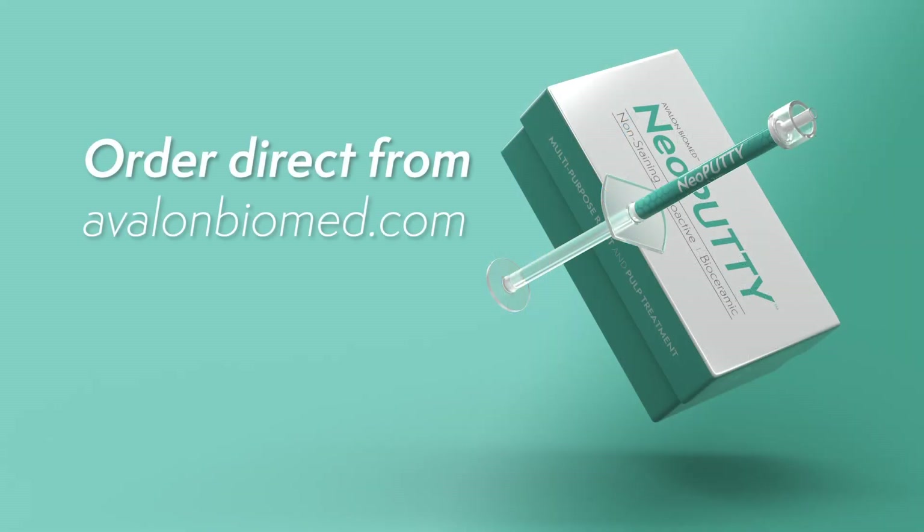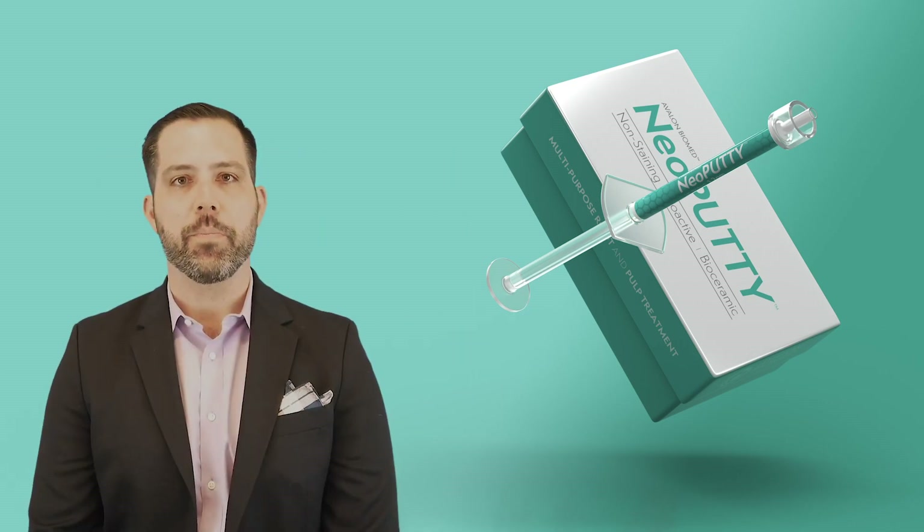Neo Putty is available for purchase at avalonbiomed.com. You can reach me at info@avalonbiomed.com with any questions you may have. We appreciate your business. We hope that you stay safe and healthy. We'll see you soon.